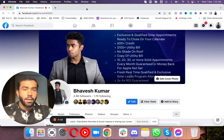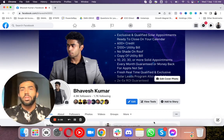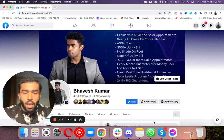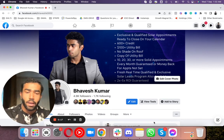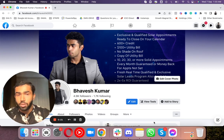Hey Solar Pros, how's it going? Bhaj here and I'm back with another video. In this video, we'll be going over a few results which we have been generating for our clients. It's more like a rundown of what we have been recently achieving for our clients and what you're actually missing on in terms of not running Facebook ads for yourself.